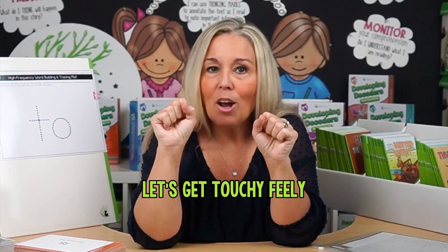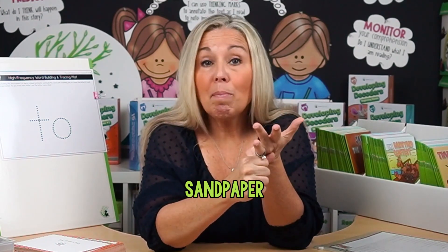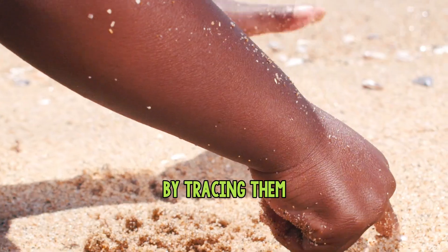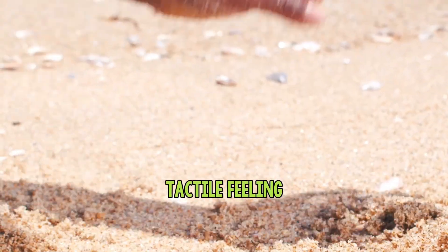Let's get touchy-feely with a multi-sensory approach. Children learn best when they can see, touch, and hear. So why limit them to just using visual words? We want to use different types of activities that give them a tactile experience with high-frequency words. We could use sandpaper for tracing letters, or use salt, sugar, or flour by tracing words in those materials to give them that tactile feeling. This really gives them a full-bodied experience around each word.